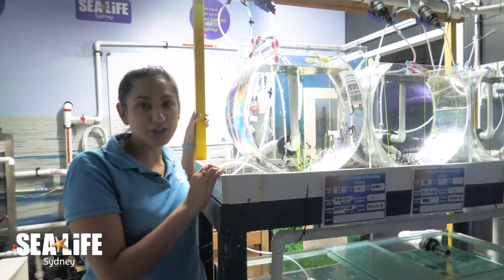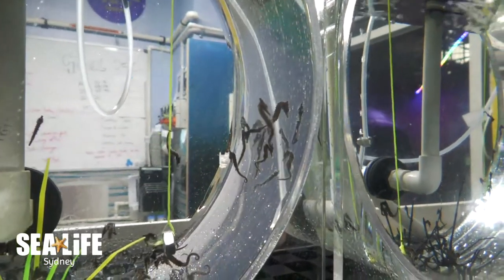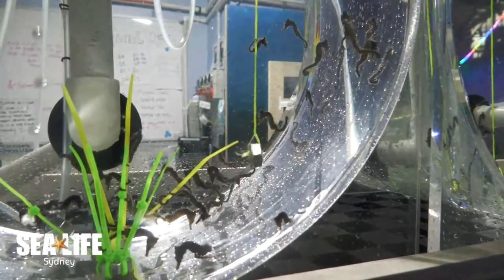On your self-guided tour make sure you check out our seahorse breeding lab. This is where you can see conservation in action and learn about how we're saving our local species in our local environments as well.